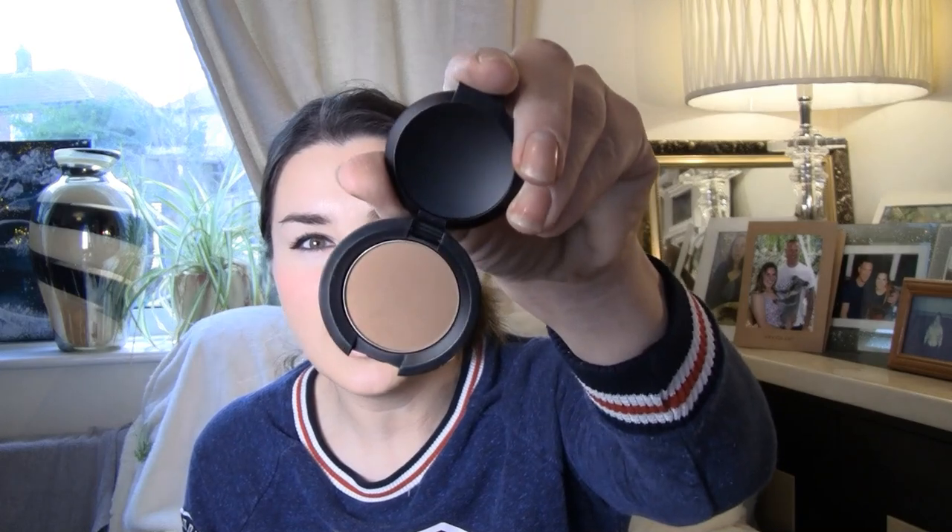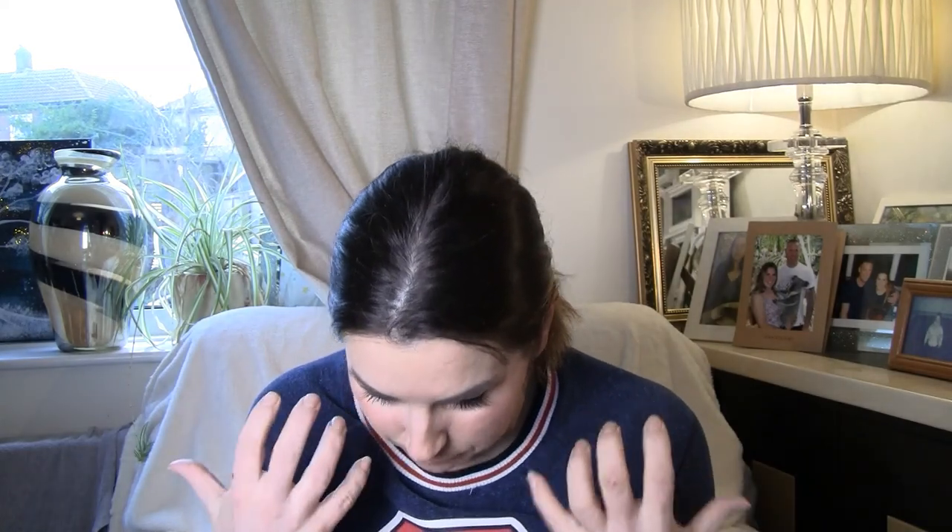A little Bare Minerals Warmth bronzer — another bronzer I can actually wear. It's not too funny of a tone. That is a perfect bronzer because it's actually going to fit my skin tone.